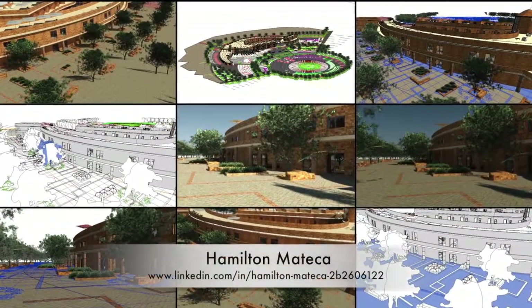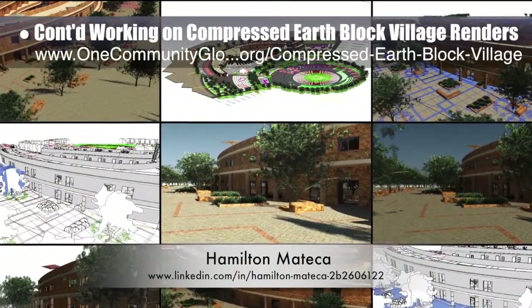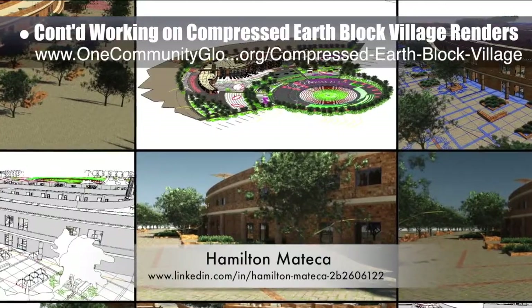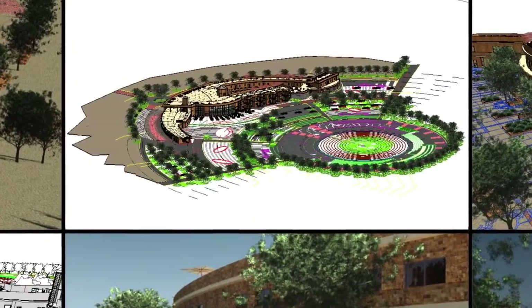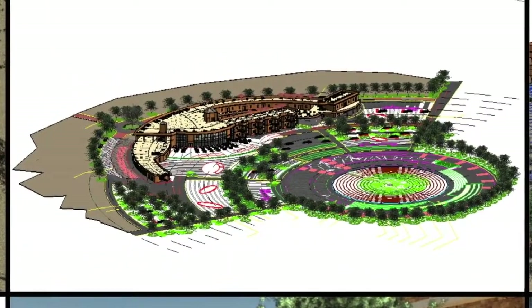Hamilton Matika, AutoCAD and Revit drafter and designer, also finished his 36th week helping with the compressed earthblock village pod 4 design and render details. This week's focus was final placement on the front benches, planters, and brick patterns, and beginning the addition of the back landscape details, as shown here.